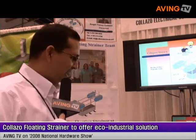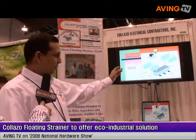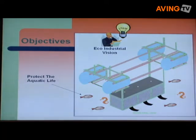Hello, my name is Raymond Rosa. The Coyazo Floating Strainer is an invention to help the environment in the industrial area. The Coyazo Floating Strainer has two main objectives. The first one is to protect aquatic life. It's an eco-industrial invention.